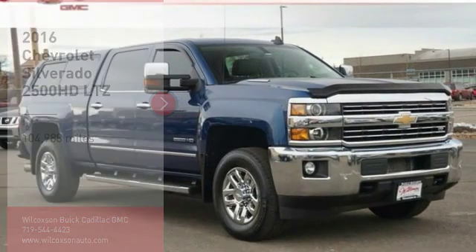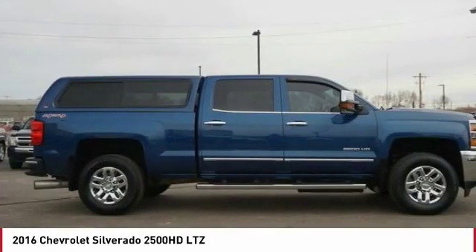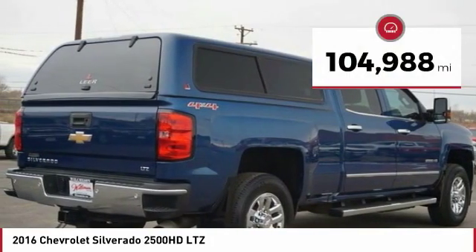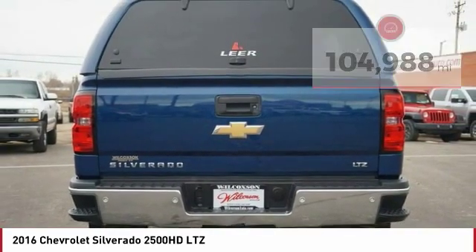We are pleased to show you the 2016 Silverado 2500 HD. This pickup truck pulls unlike any other. This vehicle has less than 105,000 miles. Here are some of this vehicle's great options.